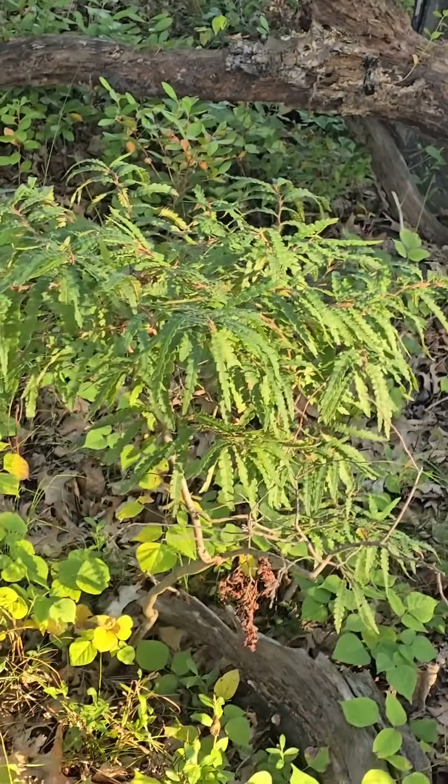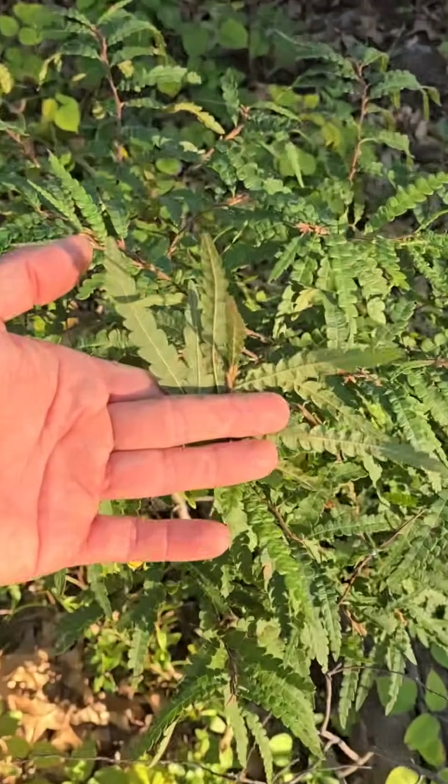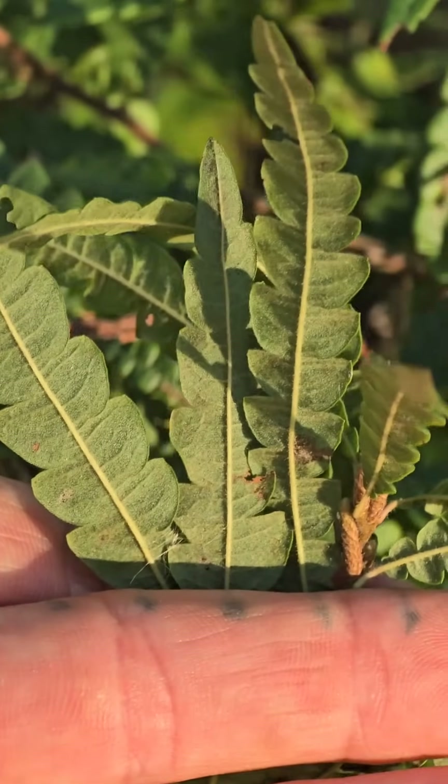And it smells incredible. These fern-like leaves — again, no relation to ferns — it smells so good. Oh look, you've got that nice yellow indument on the underside.